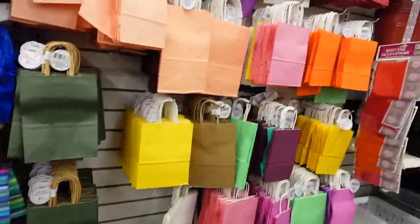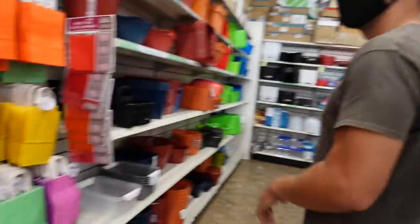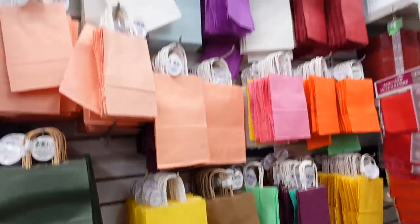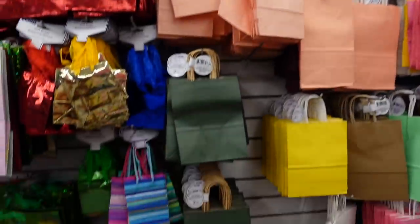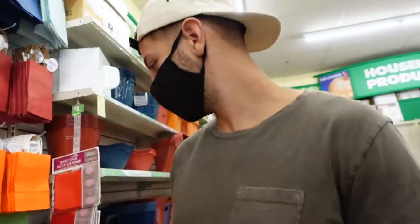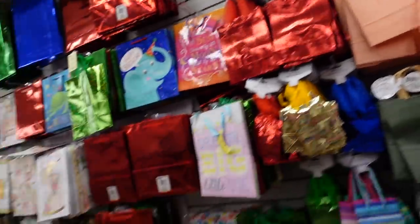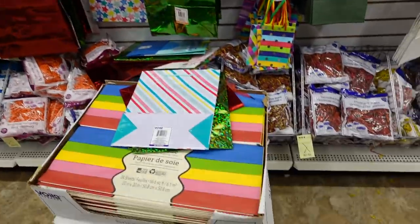You guys, we have so many birthdays — we just know so many people, we're just so popular. We should get some birthday bags though to stock up. Look at all the pretty colors. I like that they're plain and then they have stuff to decorate. Oh my God, it's so cute. Pretty small though. There are bigger ones — those have stuff all over them. I like the plain ones.